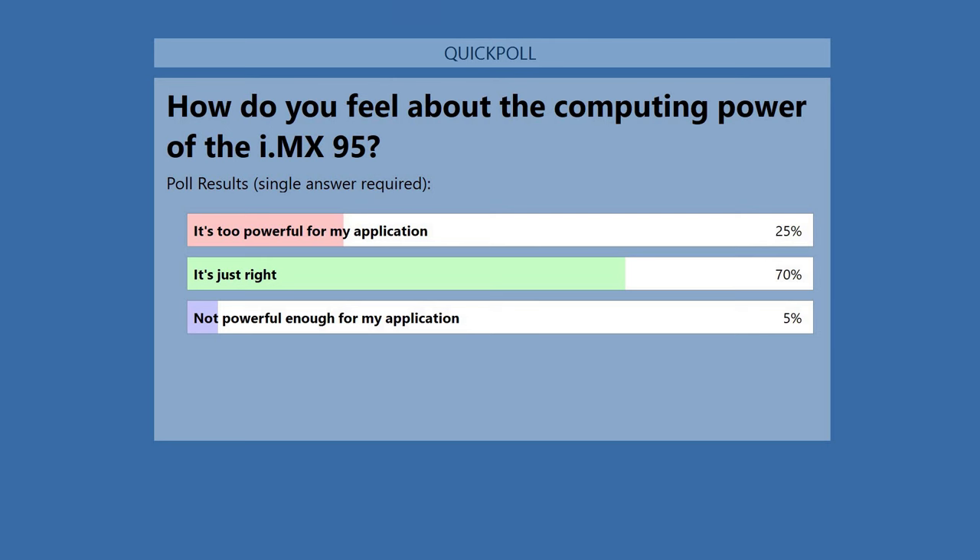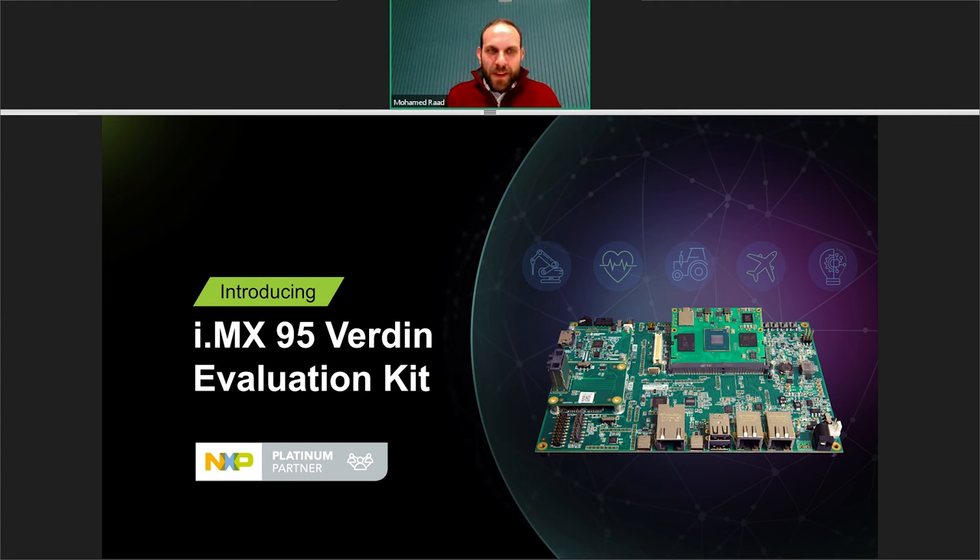We're introducing the i.MX95 Verdin evaluation kit. It was introduced at NXP Tech Days in Detroit in November under the name 'Titan EVK.' We've decided to rebrand it to the i.MX95 Verdin evaluation kit. The name Titan will continue as an internal project code — you might see it on PCB designs or code — but it won't appear on any official branding anymore.